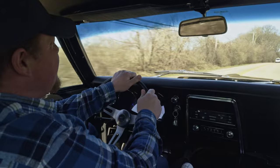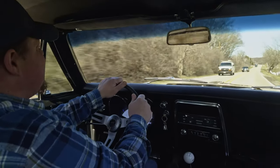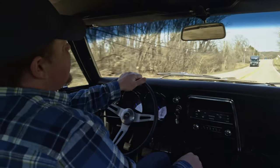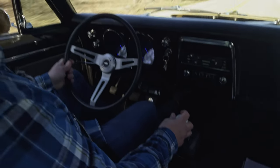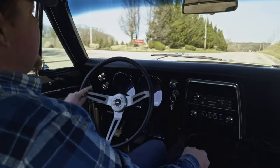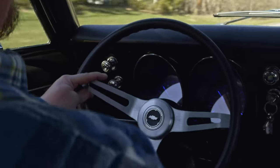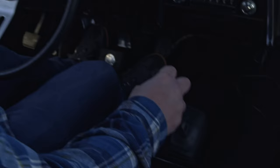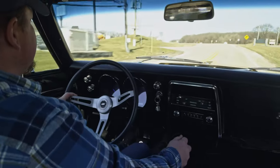All right, everybody. Got a beautiful day here — want to go for a little cruise. We got the 1967 Camaro RS. It's got the 327 in it, four-speed manual. Feeling real good so far. Real nice restoration on this one. It's got the power steering — the steering is super, super easy. Power brakes. And it does have a posi rear end, plus disc brakes up front. Nice sounding motor. Beautiful, beautiful restoration here.